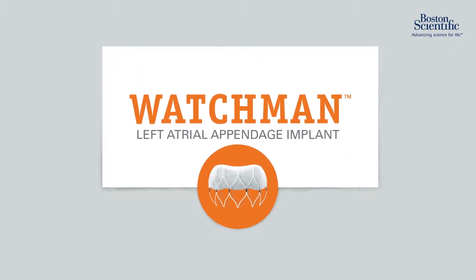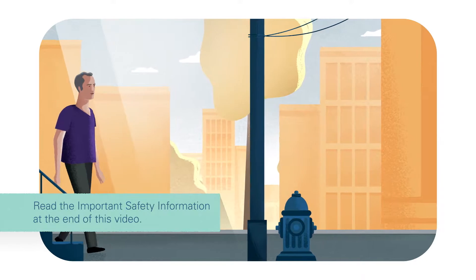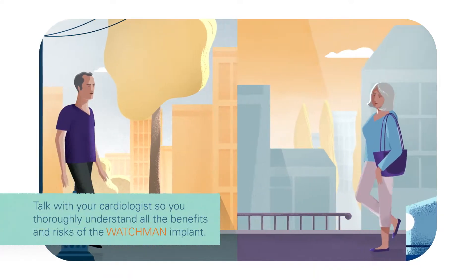This is the Watchman implant, a one-time procedure that may reduce your stroke risk for a lifetime. If you have atrial fibrillation not caused by a heart valve problem and need an alternative to blood thinners, you'll want to learn more about Watchman.